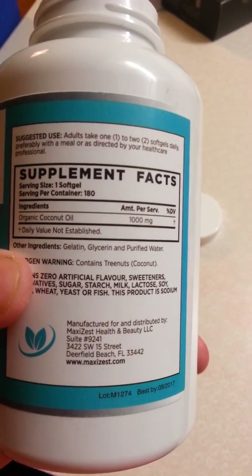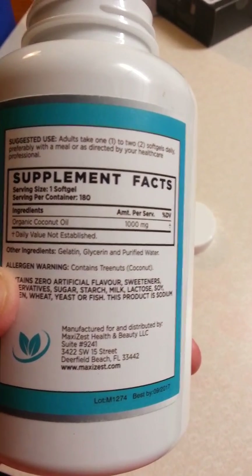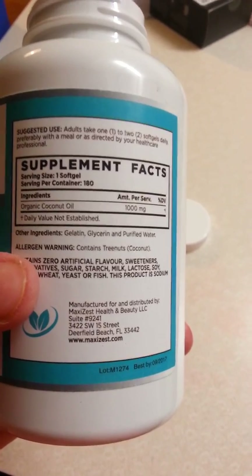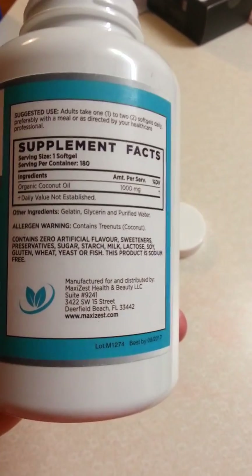Basically it's 1,000 milligrams of organic coconut oil in each soft gel. The only allergen it contains is tree nuts, which is coconut — so if you're allergic to nuts, be careful and do not use it. The other ingredients are gelatin, glycerin, and purified water, so it's pretty natural.